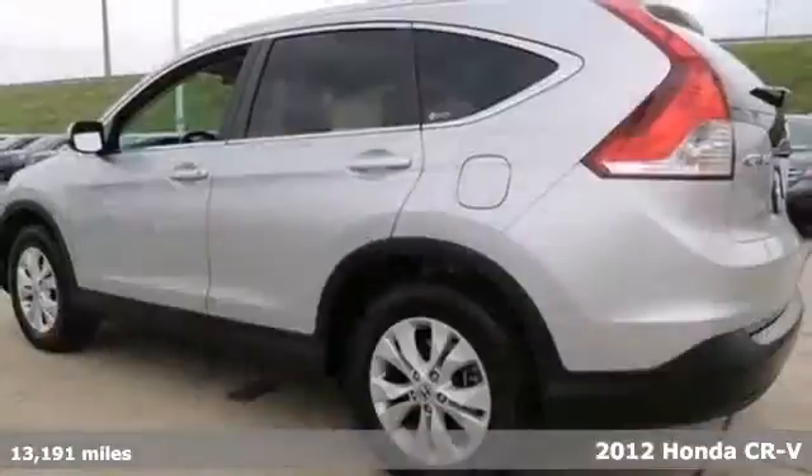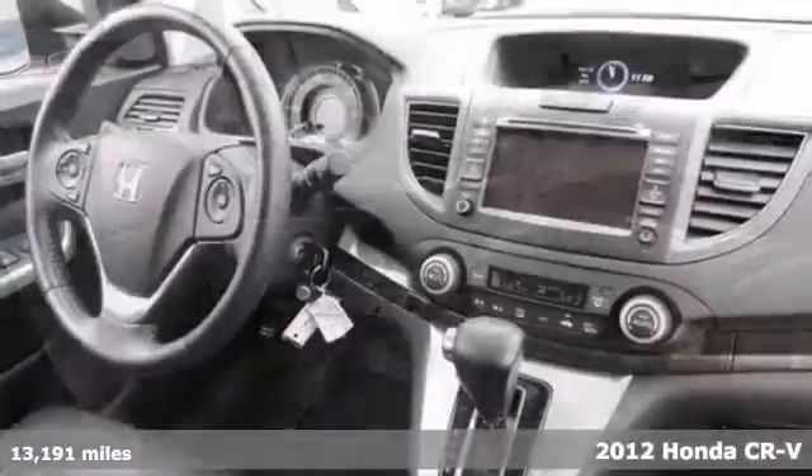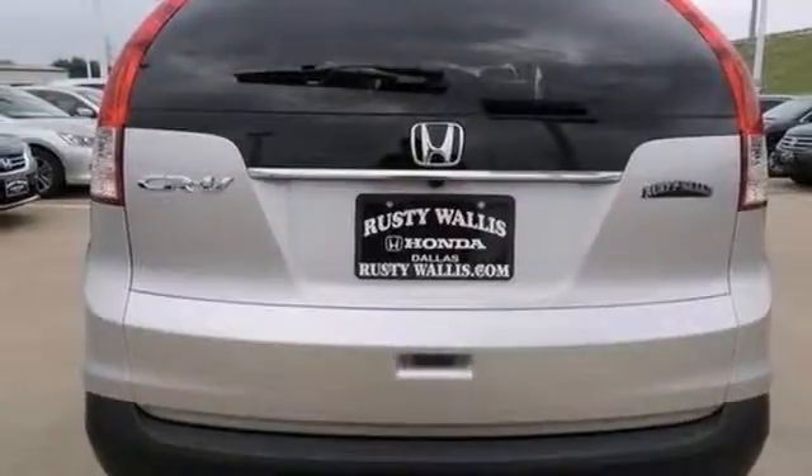Set down the mouse, because this gorgeous 2012 Honda CR-V EX-L is the luxury SUV you've been hunting for. It's a prime example of what a pre-owned vehicle should be. It features leather seats and a navigation system. And with dual warranties, it won't be here long. Come take a look.